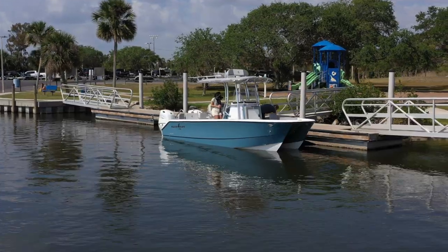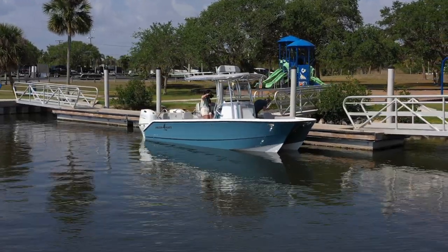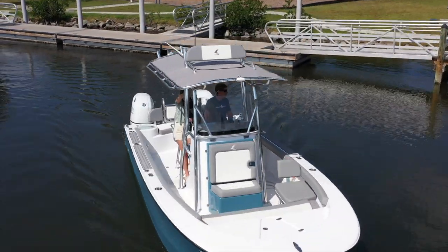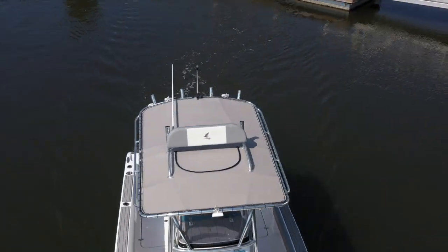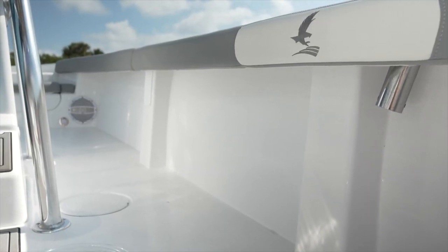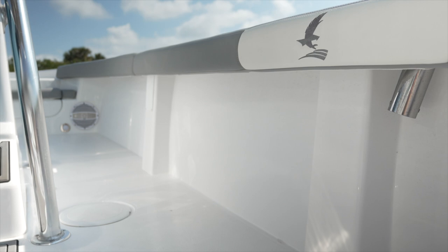This boat is 22 feet in length and 8 foot 6 wide. A catamaran is typically slightly wider than an equivalent length monohull, but the width of a monohull is measured at the very back, which then transitions to a point. On a catamaran, we keep our full width almost all the way forward, so that gives us significantly more deck space than you would see on an equivalently length monohull.